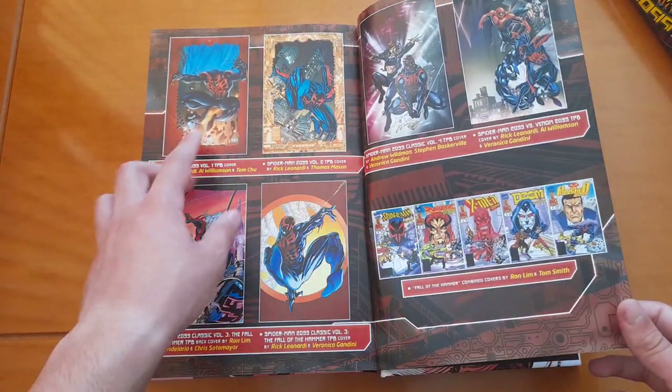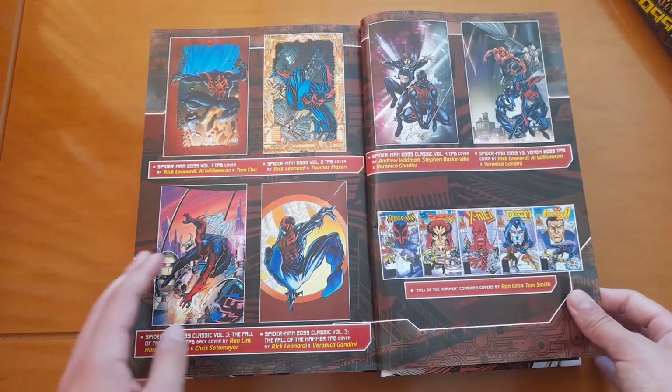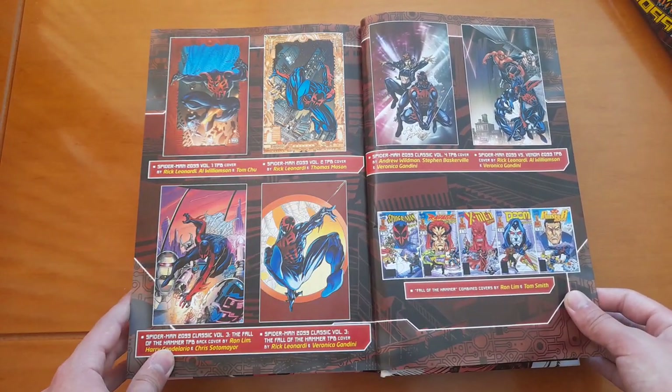And here we have the covers of the first collected editions of Spider-Man 2099.